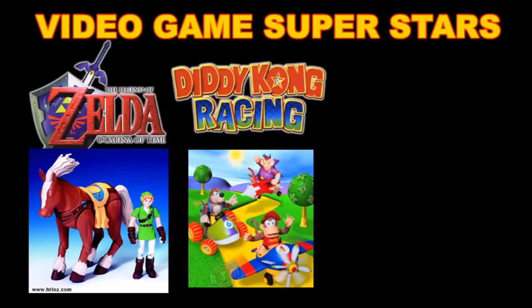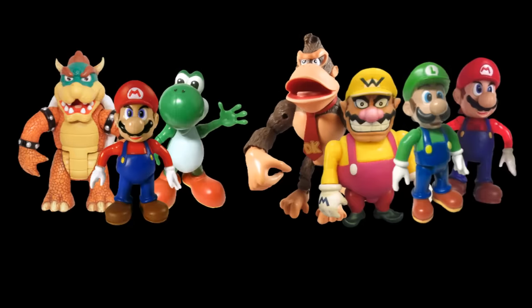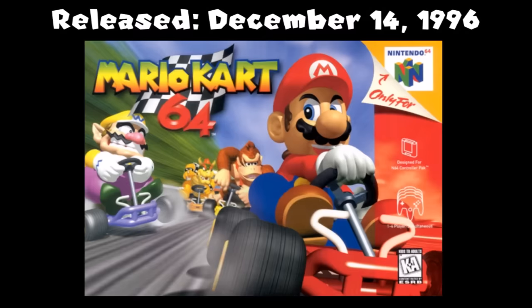Surprisingly, Toy Biz managed to acquire a lot of Nintendo licenses, such as The Legend of Zelda, Diddy Kong Racing, and of course Mario Kart 64. It's interesting to note the release year of this line — 1999 and 2000 — that's three to four years after Mario Kart 64 was released.